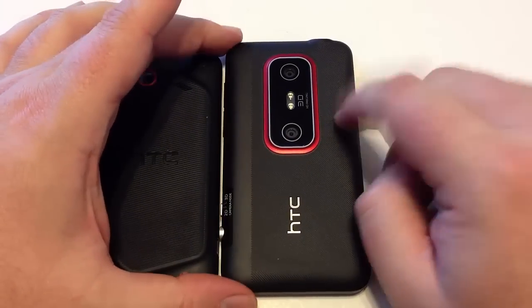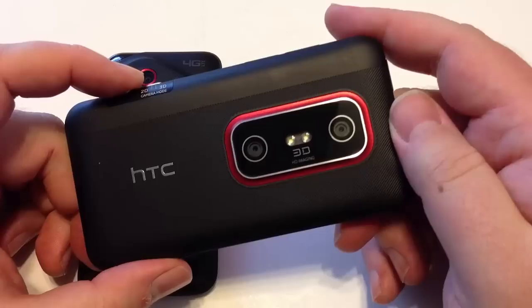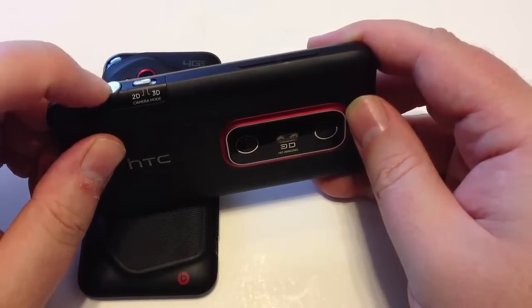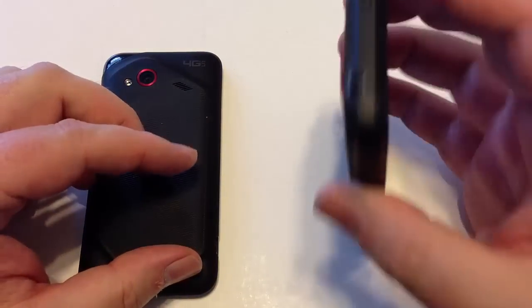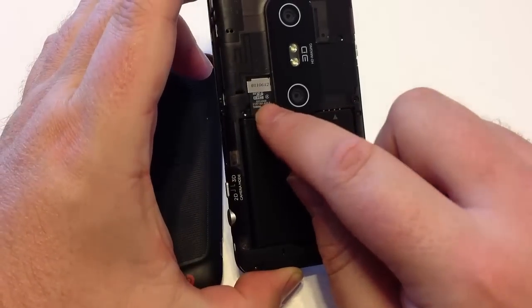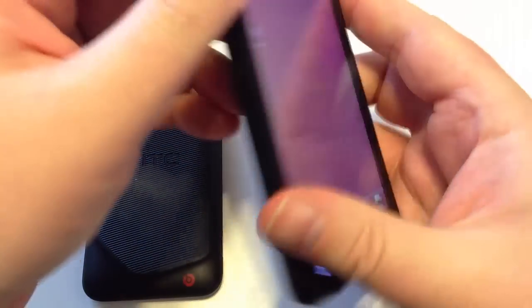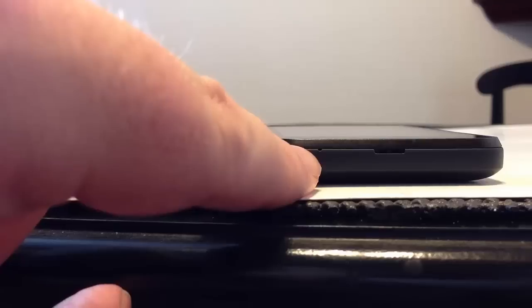With the HTC EVO, you're looking at something very different if you haven't seen a 3D camera before. You can choose between two-dimensional and three-dimensional shooting, and there's also a shutter button. You can see two flashes on the back. The device opens from the back, and in here you can insert your microSD card and swap batteries. You have that availability with both devices. Both have a small microphone hole and a back cover pull at the bottom.